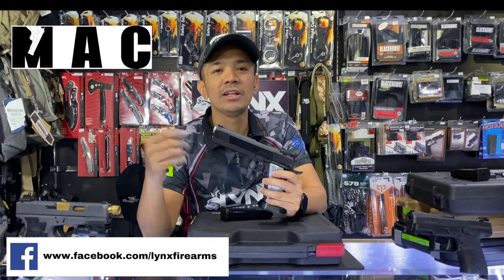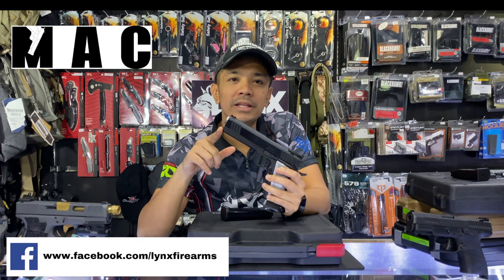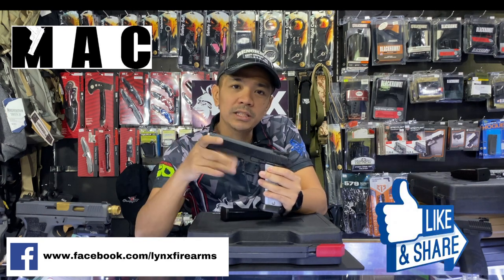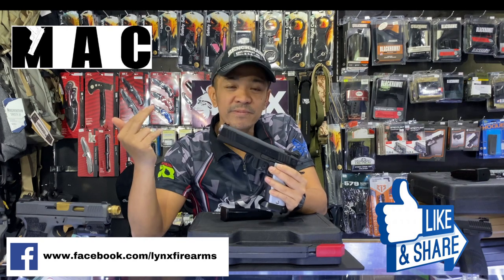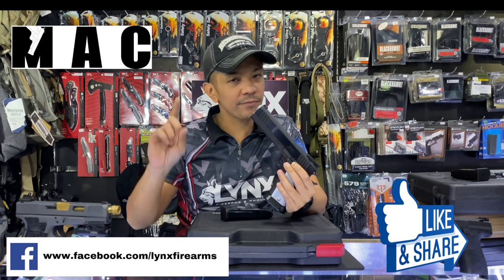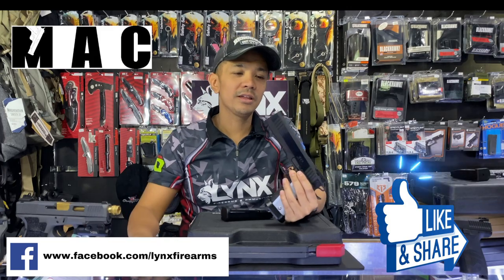Hopefully, you check us out. Don't forget to PM us — message us on Facebook. If you enjoy what you see, please don't forget to share this video so your friends can also see how to avail these very nice deals on firearms. We ship nationwide from Visayas and Mindanao. To purchase, you need to have an LTOPF license to own and possess firearms. Thank you.